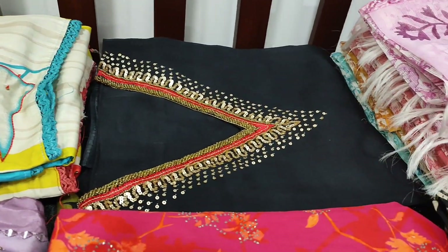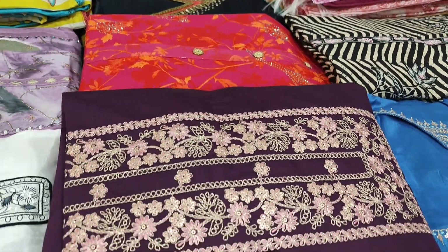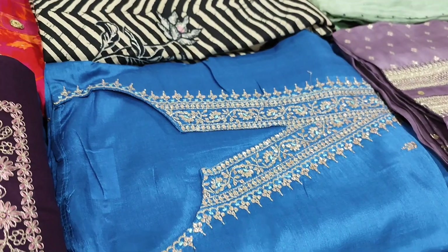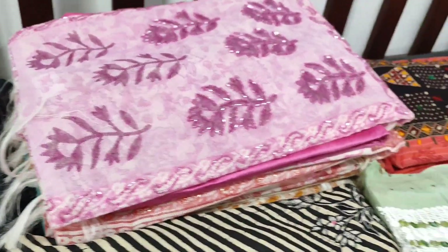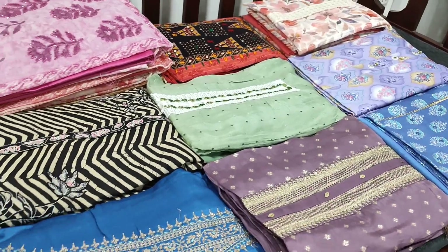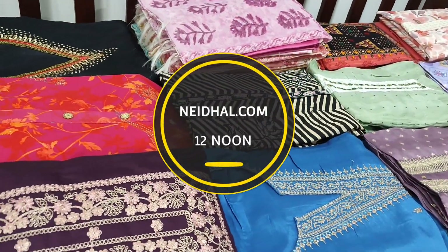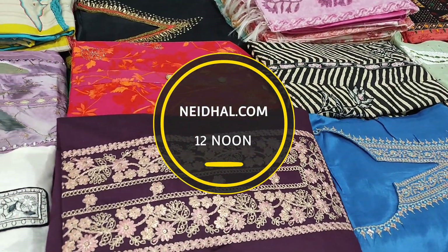The coupon code mentioned in this video will be valid till tomorrow 11:30 am. In today's video we will be seeing 15 designs in designer regular and fancy dress materials, price ranging from 1049 to 2799. All these products will be available on our website nehdel.com from 12 noon onwards. You can place your order directly from our website and we do free shipping all over India. Orders placed today will be shipped in two to three working days and tracking details will be shared over email and SMS.